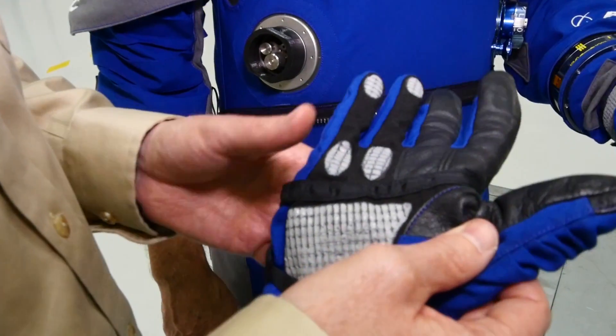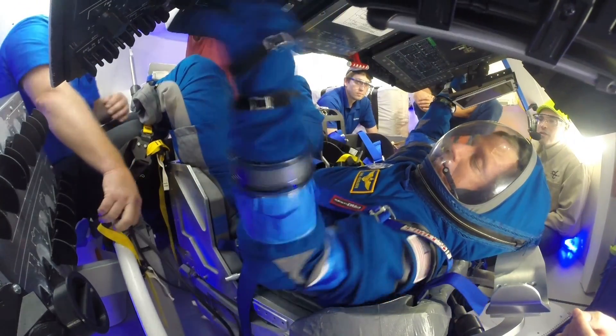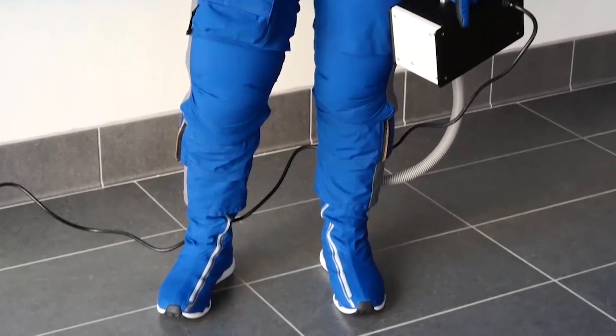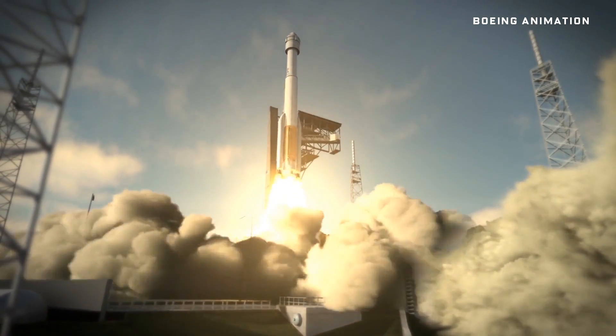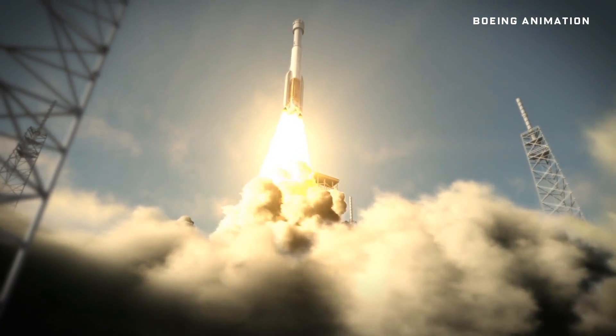The gloves are built for touchscreens, the shoulders and knees are made for movement, and each suit is custom-fitted to an astronaut. But modern as it is, its job is the same as every spacesuit that's come before it: protect a human body as it rockets away from Earth.